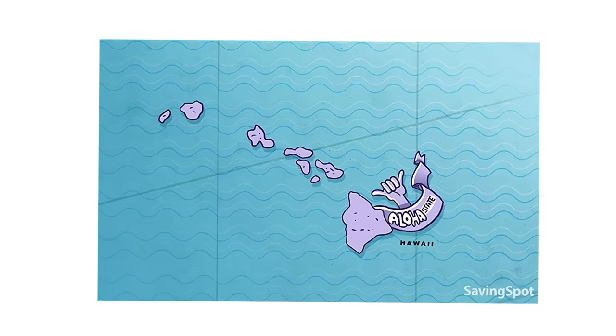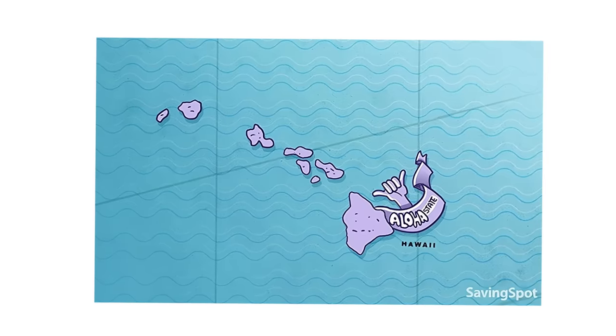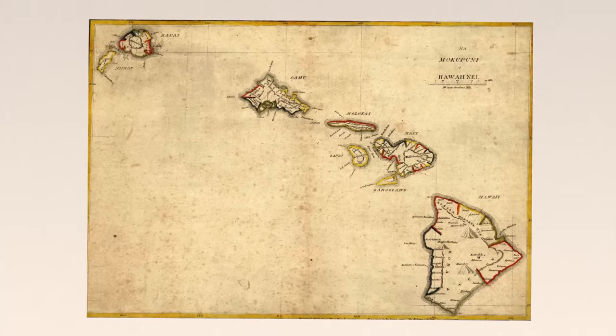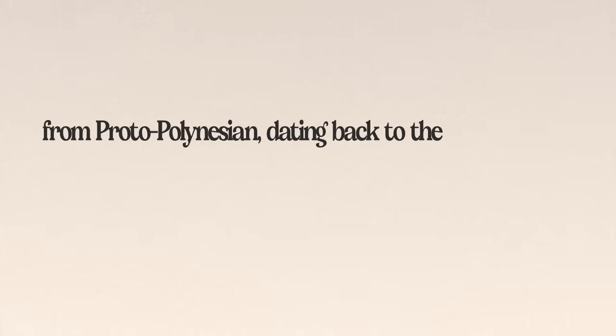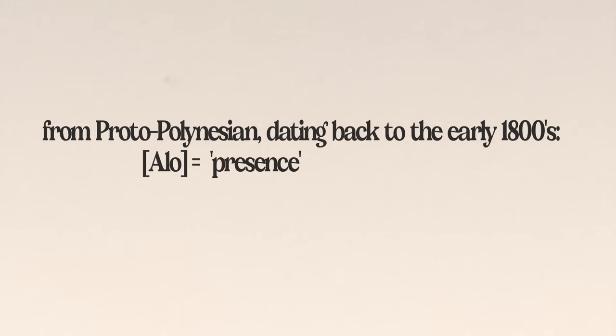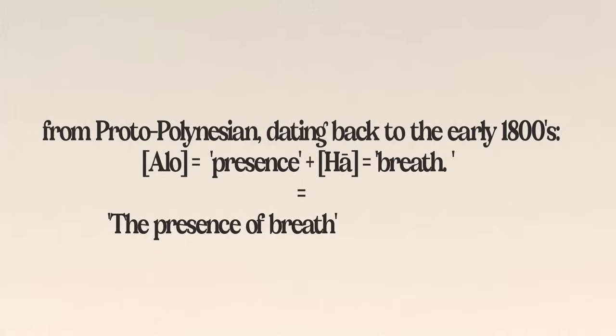Hawaii's nickname is the Aloha State, which comes from the Hawaiian native greeting and term, perhaps a reference to their former sovereignty and different native culture. From an etymology point of view, the term derives from Proto-Polynesian and dates back to the early 1800s. When broken down, the literal translation is 'alo' meaning presence and 'ha' meaning breath — together meaning the presence of breath, or breath of life.